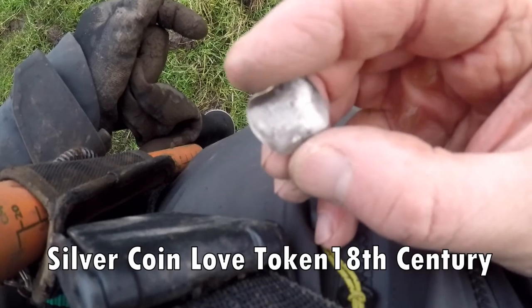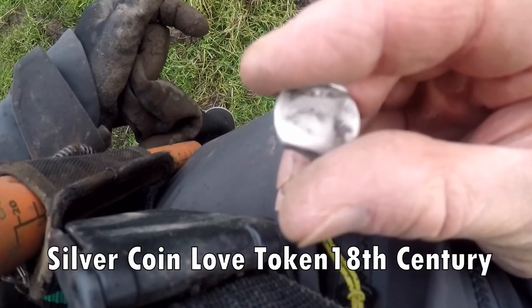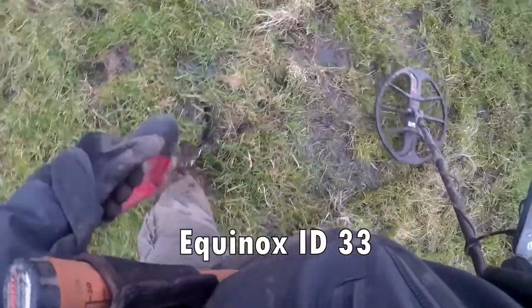Yep, I'm still getting that signal but it's pretty naffed. I think it's a big can.